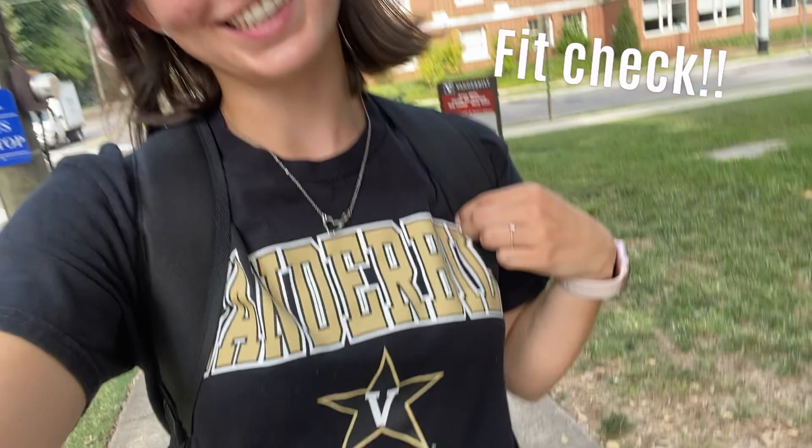So I just showered. I've got a cute little tennis skirt and my band shirt on. Now I'm walking to the ROTC building and we're going to start the next part of orientation.